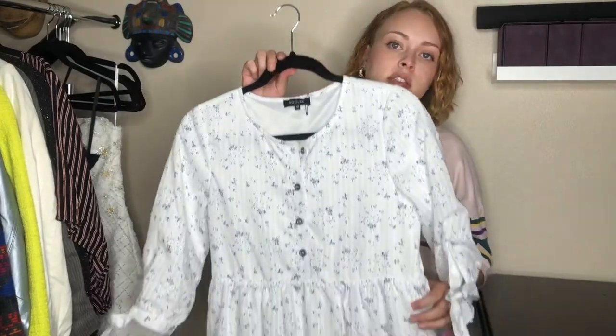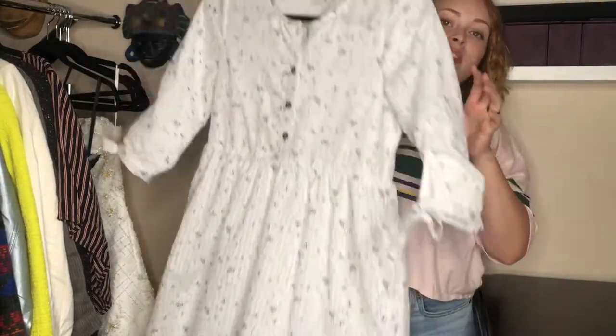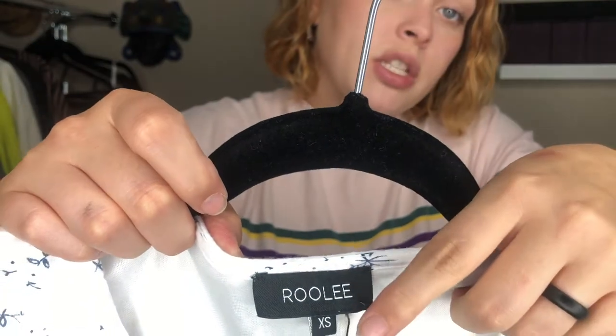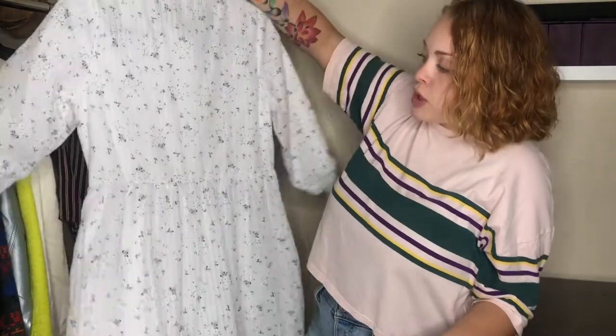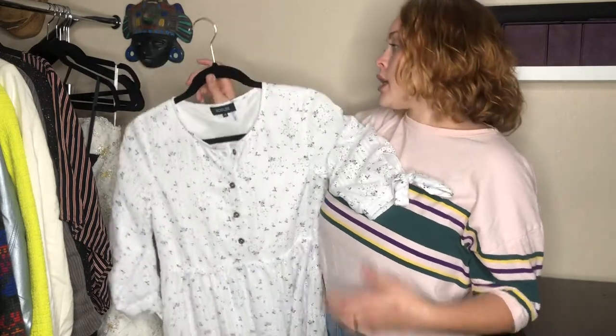Next we have this cottagecore, grannycore kind of piece — modest, you could button it all the way to the top. It was new with tags when I got it, but apparently I'm a magician because the tag has just disappeared. So I won't get as much for it — not that the tag makes a huge difference — but I had originally planned on a bit more. That's okay.